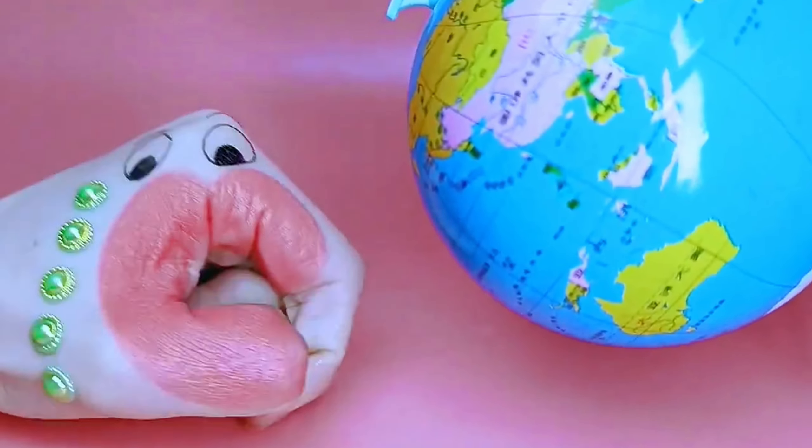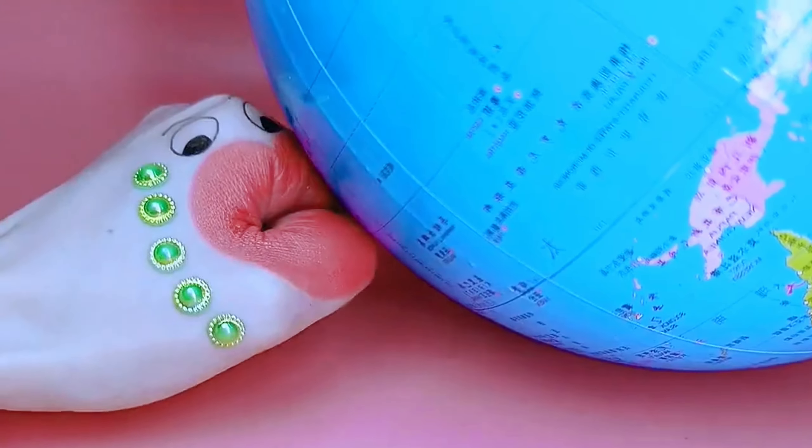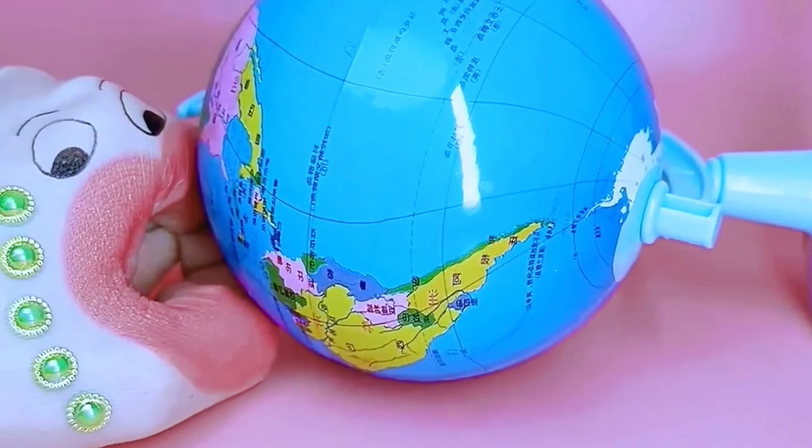Oh, I am so hungry. Let's eat this big blue ball. It's too big to eat. Hey, Handy.